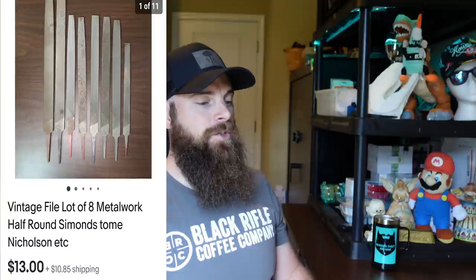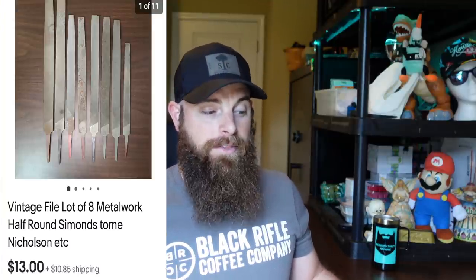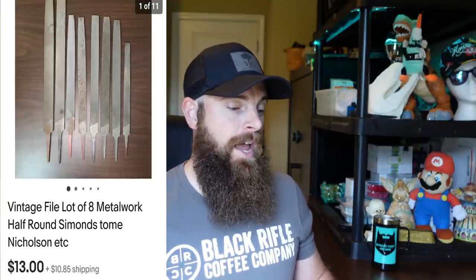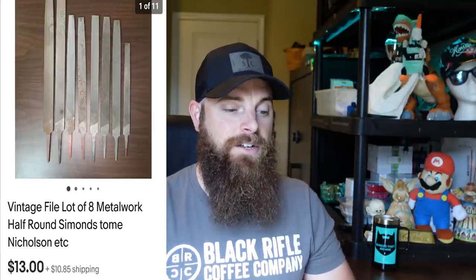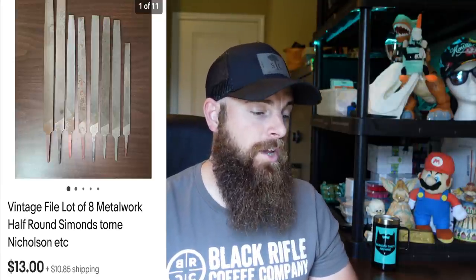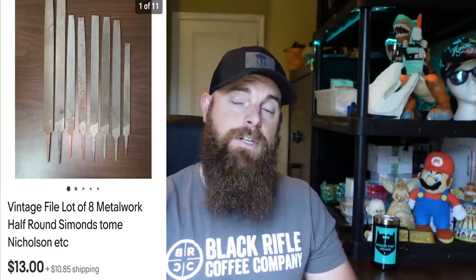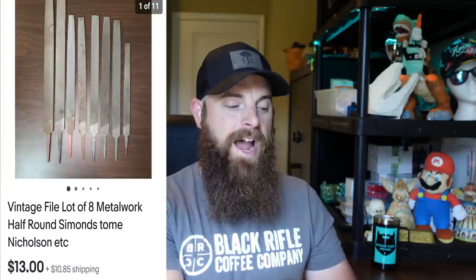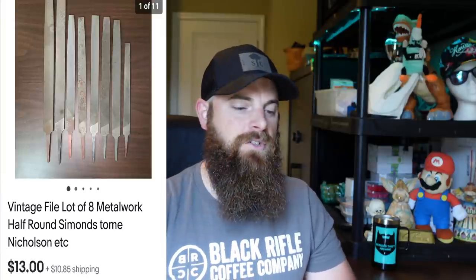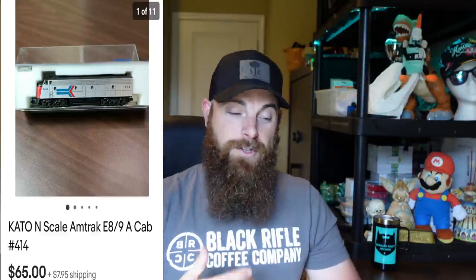This right here is a lot of vintage files — there were eight of them, half-round Simmons and Nicholson among others. Sold for $13, buyer paid shipping, and it only took 10 days to sell. They were in a huge lot of other files I picked up. I probably had about $3 into this many, so not bad.